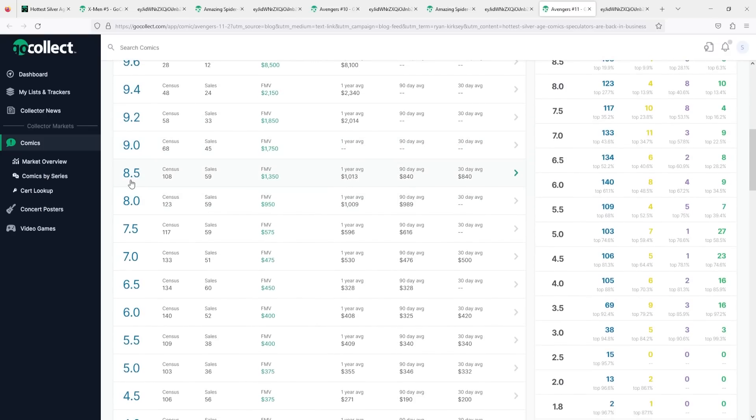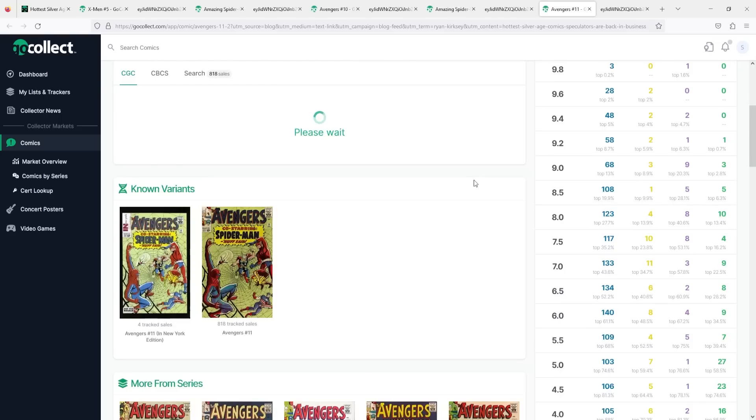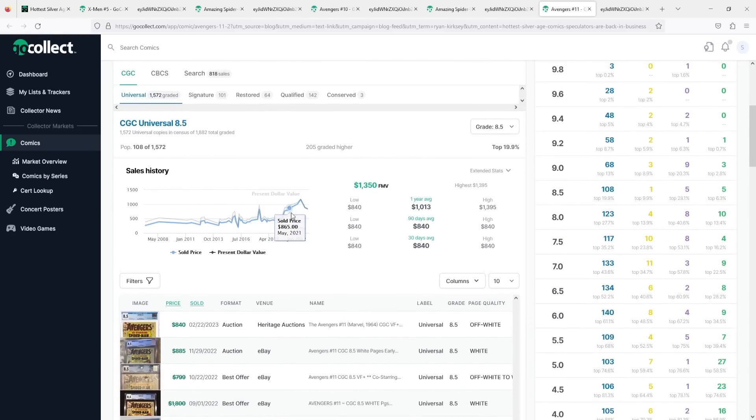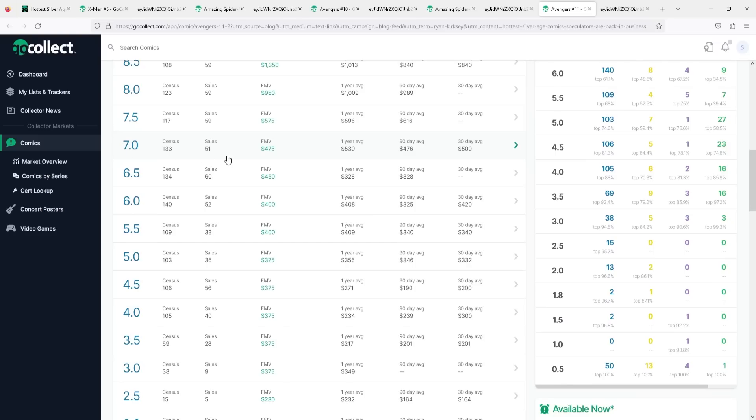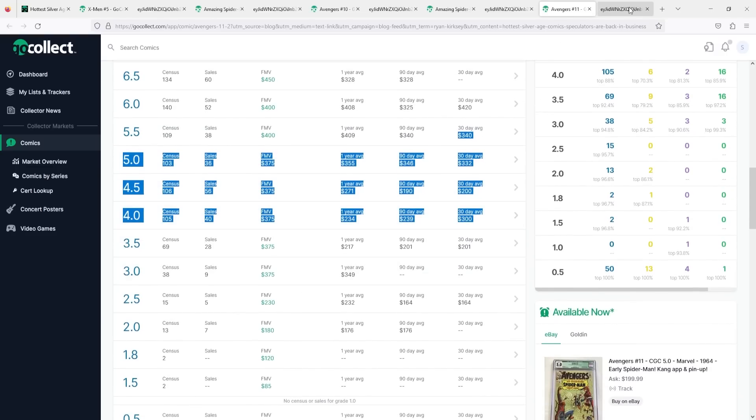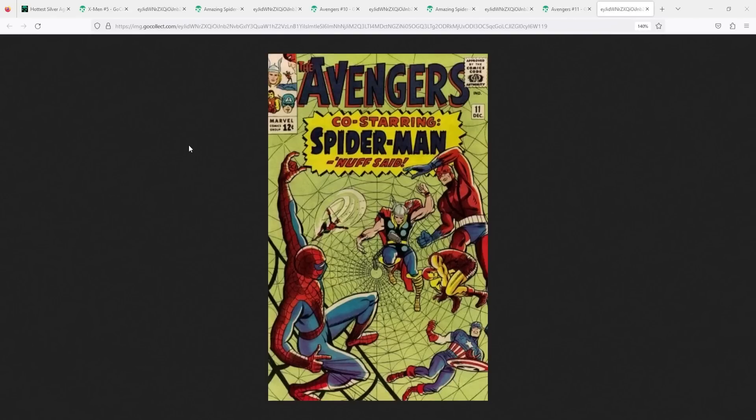The 9.8s have three on the census. Going down to the 8.5: 108 on the census, fair market value is $1,350, and the 30-day moving is $840 — definitely down from the one-year moving at $1,000. This book definitely shot up in 2021. The 7.0s have 133 on the census and the 30-day moving is $500, with the one year right in line to that. There's a lot of consolidation at the mid-grade level — a 5.5 sells for $340 and a 4.0 sells for $300. Down at the low grade, raw copies on eBay typically sell around $150 to $200, depending on the deal and the grade.